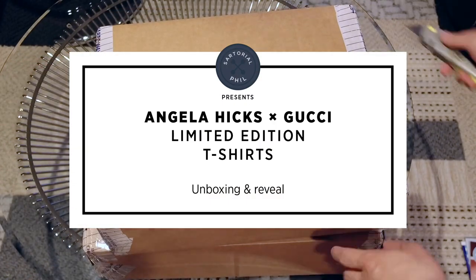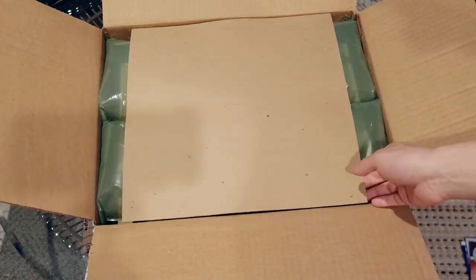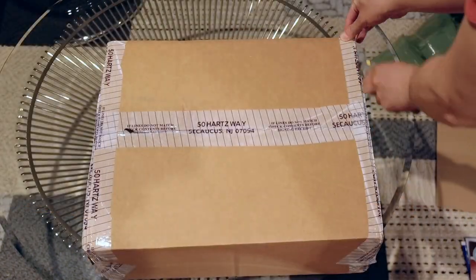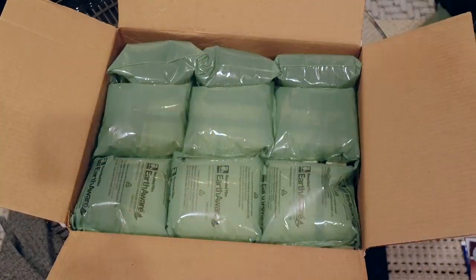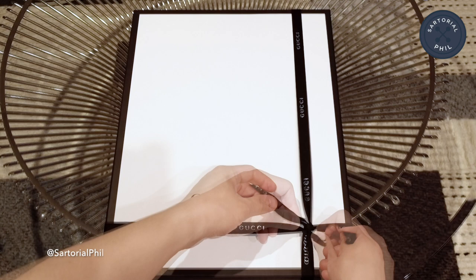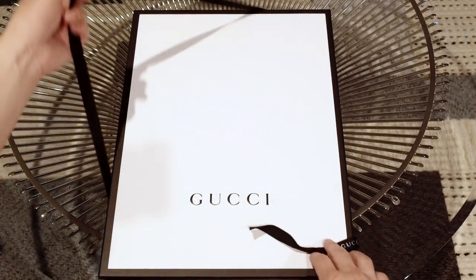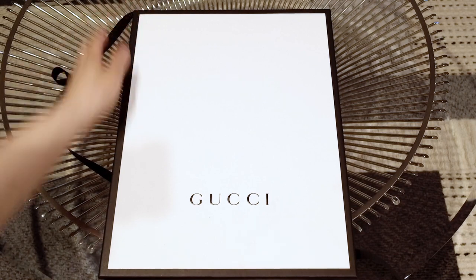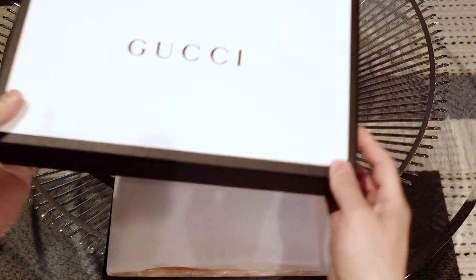Hey, welcome back to my channel. It's Sartorial Phil. Today's video is a quick unboxing and reveal of a couple of t-shirts I got from Gucci. This is in collaboration with British artist Angela Hicks. These were only available online — launched May 25th and only in the UK and the US. I ended up doing two separate orders and this is the first box.